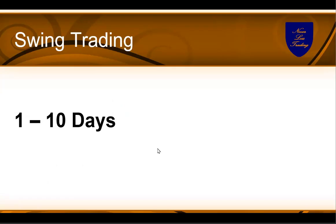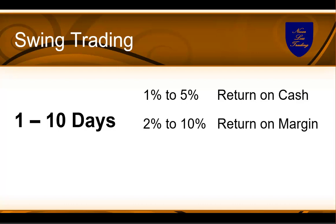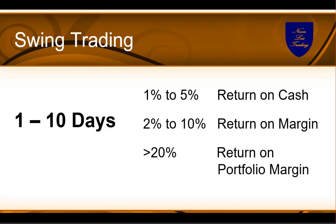Swing trading can provide a super return. However, there is no risk-free return. On the positive side, if you manage it right, it's between 1 to 5 percent return on cash per trade in 1 to 10 days. On margin it would be 2 to 10 percent, and if you obtain portfolio margin from your broker, even above 20 percent per trade. That's very solid, but there is risk associated, and we'll maneuver through how to get around the risk and find the opportunities.